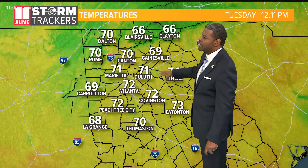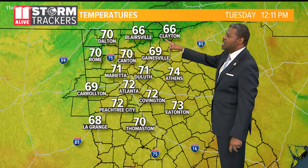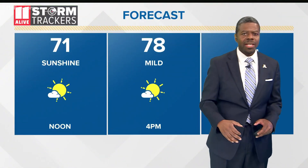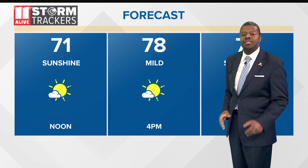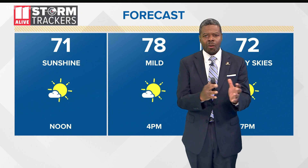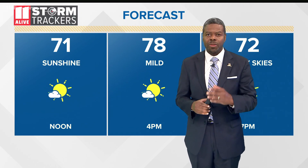We're looking at temperatures in the 70s so far — 72 degrees right now, 69 degrees in Gainesville, 66 up towards Blairsville, 70 right now in Dalton at the current hour. We'll hit 78 for an afternoon high. It will be mild today. Tomorrow, look for temperatures to get up to the 80s, and we'll time out the hour-by-hour forecast on when we can see some of the remnants from Delta around here, coming up in the full forecast.